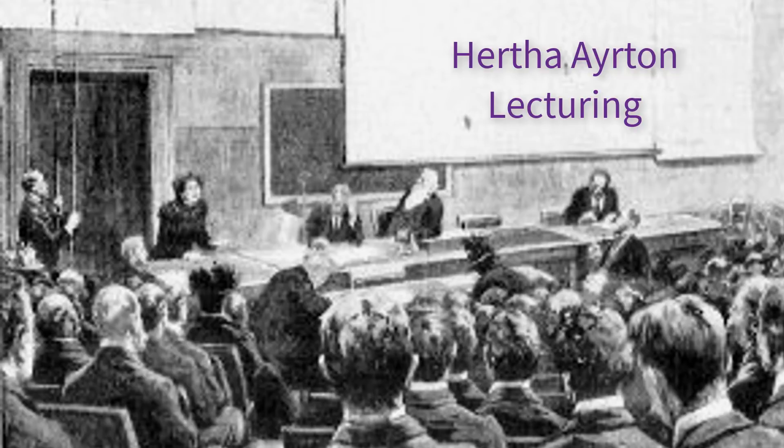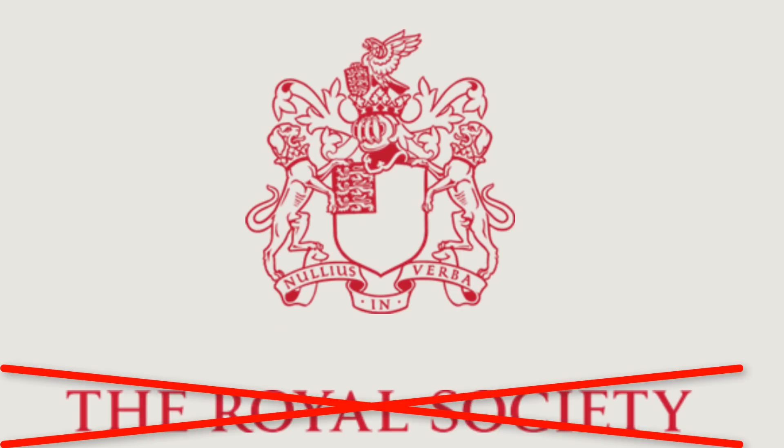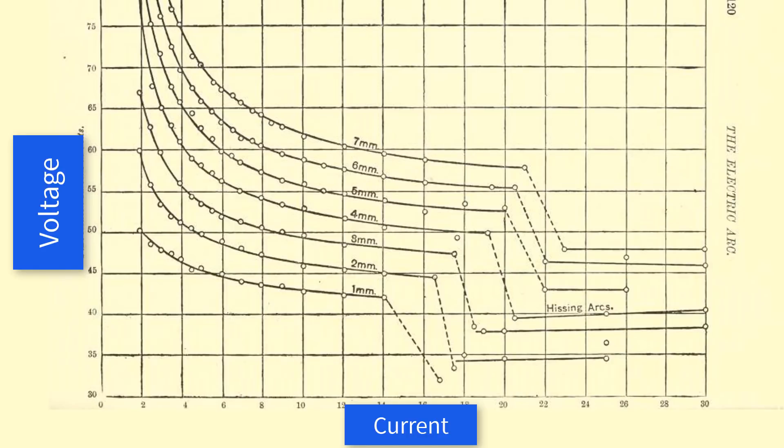She became the first woman to give a talk at the Institution of Electrical Engineers, as well as their first female member. She was also nominated to be a fellow of the Royal Society, but was rejected because as a married woman, she was property of her husband, and property could not be a fellow. She determined, among many other things, that the arc lamp hissed because of interaction with oxygen. She also found that if she increased the voltage in certain arcs, the current would decrease.